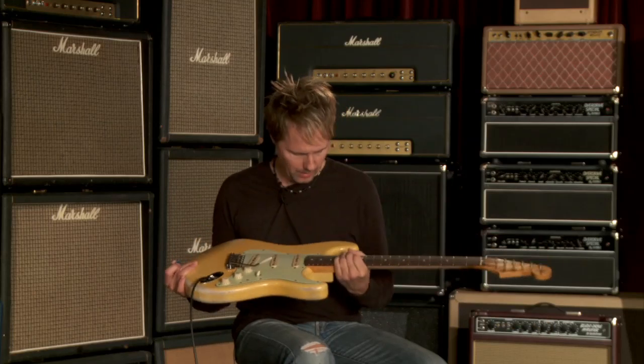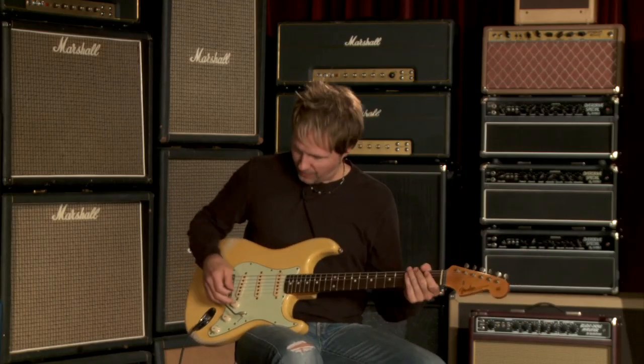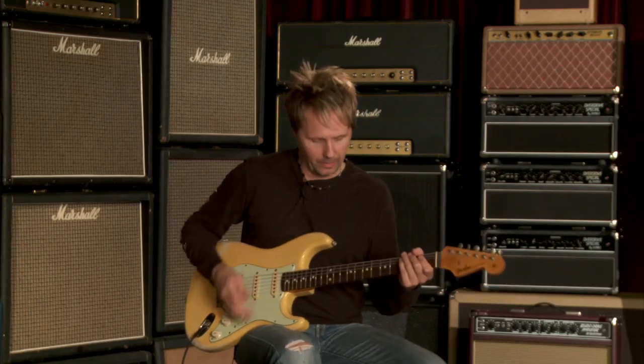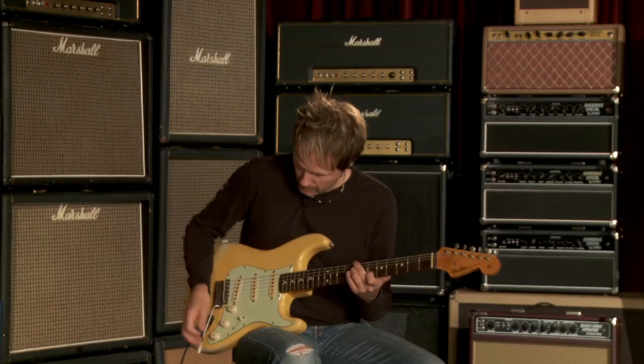Faded blonde — I love this look. I haven't seen this look today. Fender, each Strat has its own personality and this one's definitely got some mojo. Let's find it.